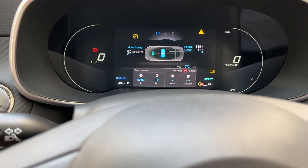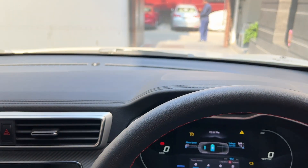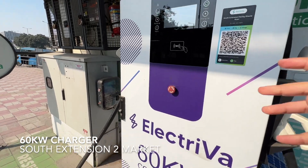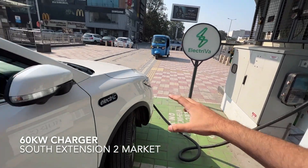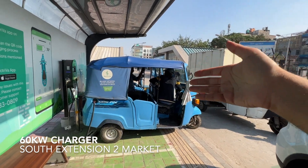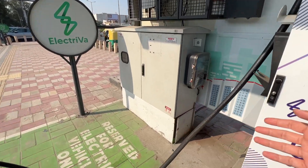The battery is low, at 14%, so we have to charge it now. I'm looking for where I can go and charge this. We found the Mara South Extension charging station at 60 kilowatts. People here helped me and the parking lot attendant reversed me in and took me to the charging spot.